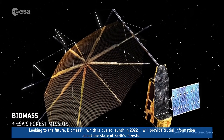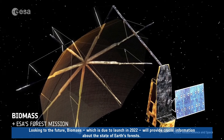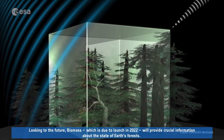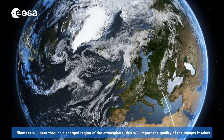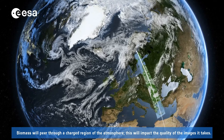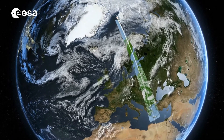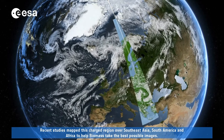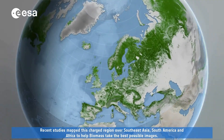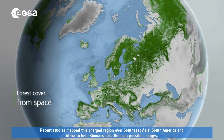Looking to the future, Biomass, which is due to launch in 2022, will provide crucial information about the state of Earth's forests. Biomass will peer through a charged region of the atmosphere, which will impact the quality of the images it takes. Recent studies mapped this charged region over Southeast Asia, South America and Africa to help Biomass take the best possible images.